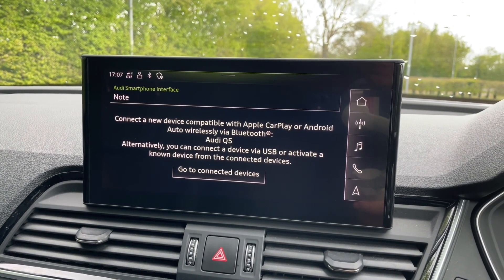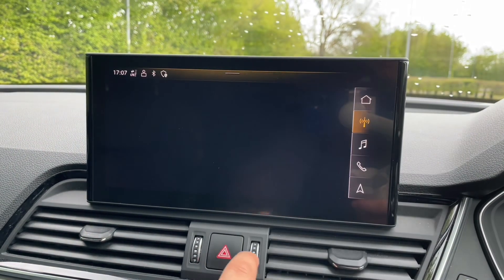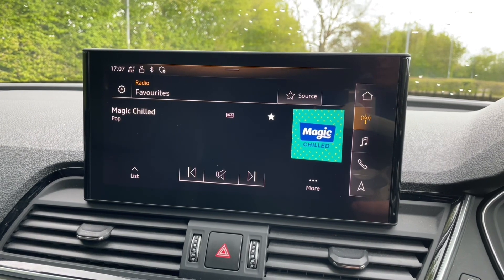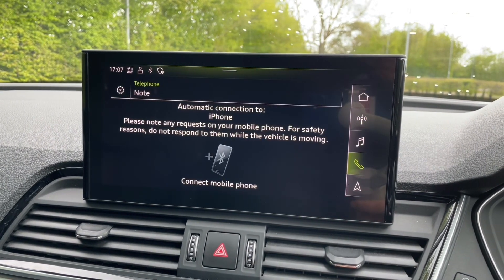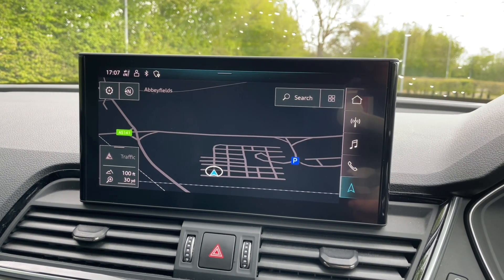The MMI display is the central hub of the car, where you can find all of your car's settings, music and radio stations, phone calls and contacts with phones connected via Bluetooth, and the built-in navigation system. Or if you prefer, you can utilise the Audi smartphone interface where you can use your own apps, music, navigation, phone and messaging features via Apple CarPlay or Android Auto.